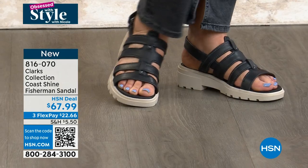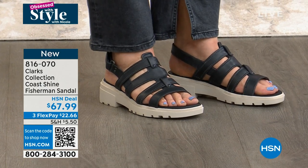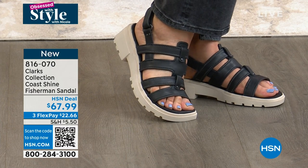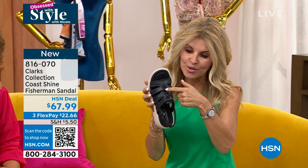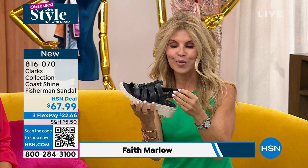I feel like the lug bottom makes them look really youthful, and they're very on trend right now. These are brand spanking new. Clark's has been around since 1825, so it's all about that comfort. These are all genuine leather. I love all the little nail heads throughout here. You can see we have our beautiful crafted stitching that we're known for with Clark's.